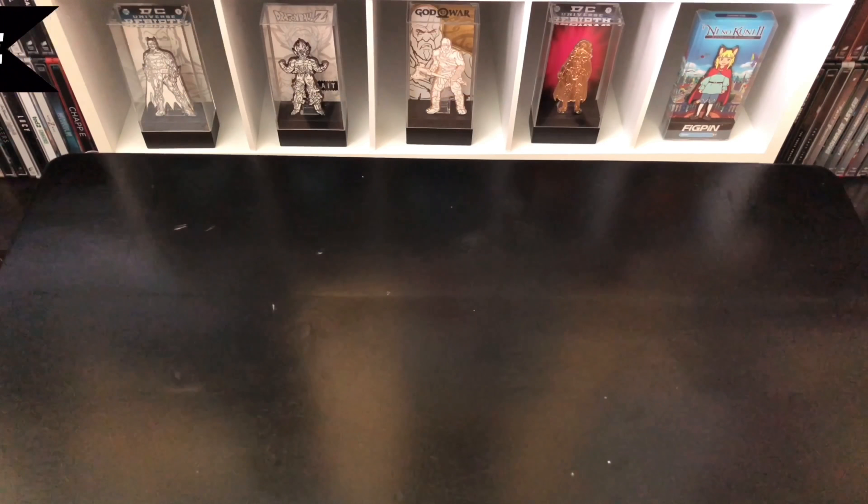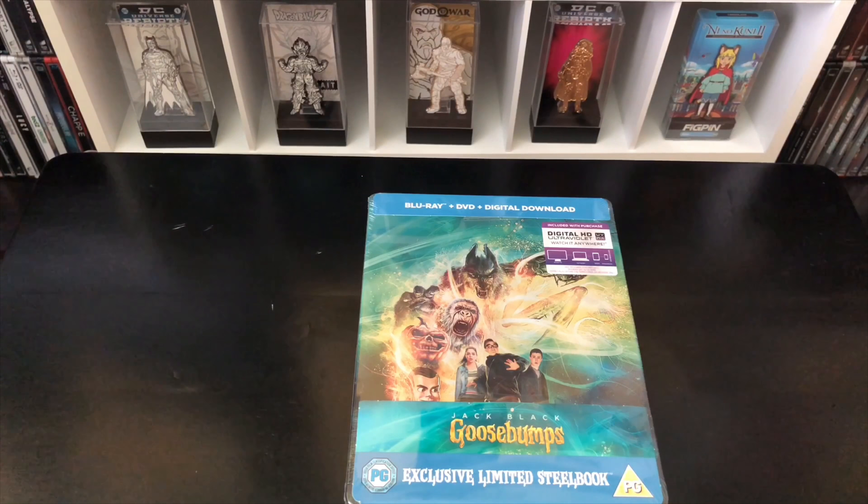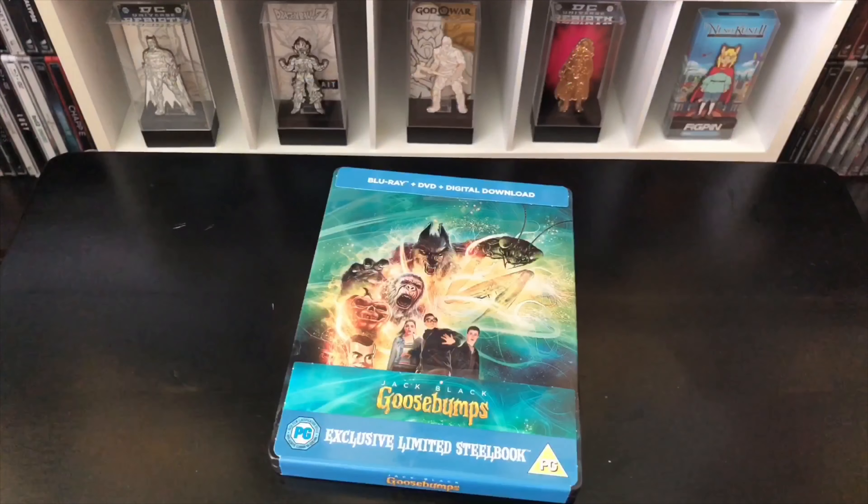Alrighty guys, Mark the Llama here with another unboxing for you guys today. This time the random mystery steelbook is Goosebumps — this is a Zavvi exclusive. I believe there's only like 10,000 made; I could be wrong about that, let me know in the comments. We're gonna go ahead and do a quick unboxing, see if it's worth picking up. Let's get started.